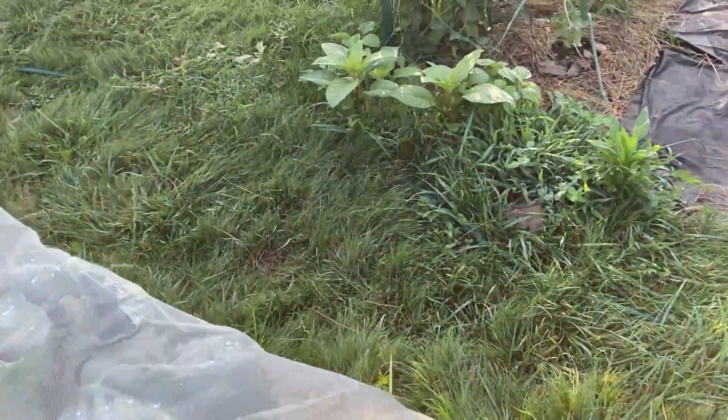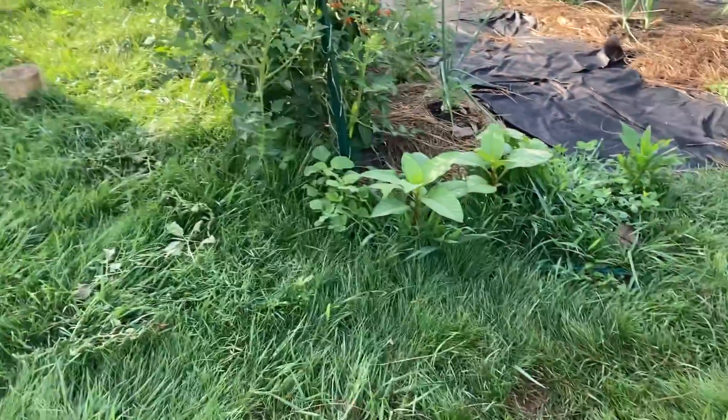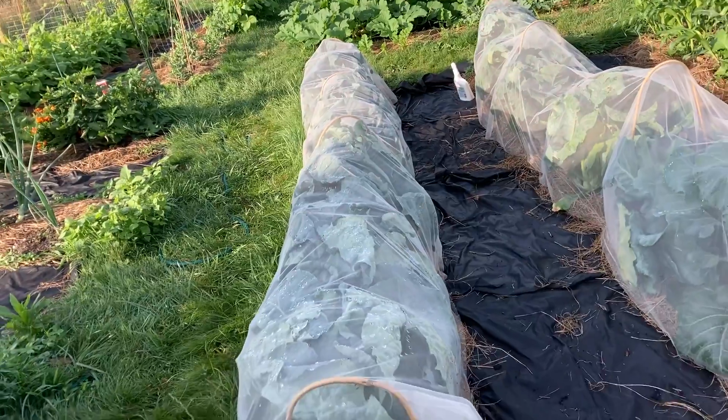The sun is not cooperating, but there are heads on all of this broccoli. You can see that one — that's my biggest one and I probably need to cut it this weekend. There's a head there and there, and there are tiny heads in my cauliflower, but the netting is crunching up the leaves so we can't see them right now. I'll probably take the netting off this weekend just to see what's going on.